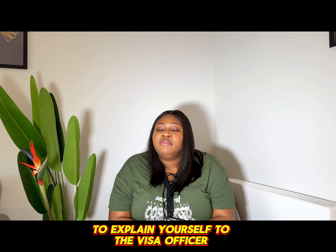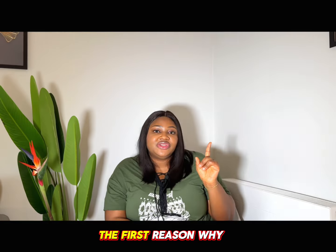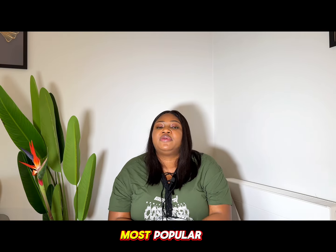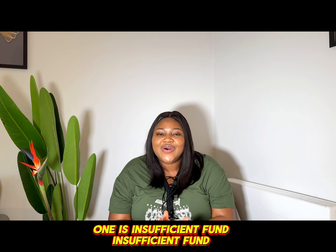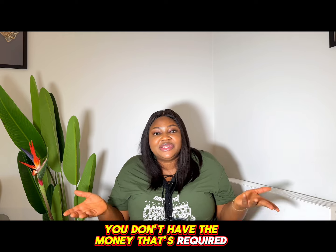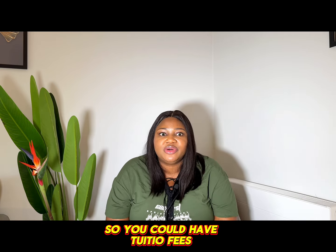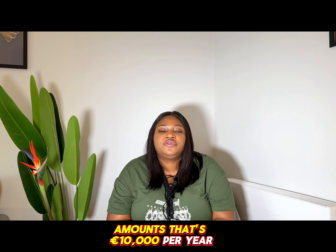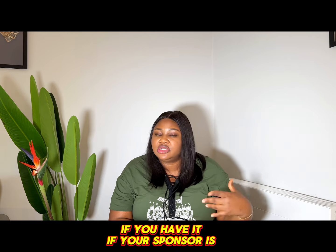The first and most popular reason why your Ireland study visa could be denied is insufficient funds. Insufficient funds means you don't have the money required to come study in Ireland. You could have the tuition fees, but do you have the cost of living amount? That's ten thousand euros per year — do you or your sponsor have that?